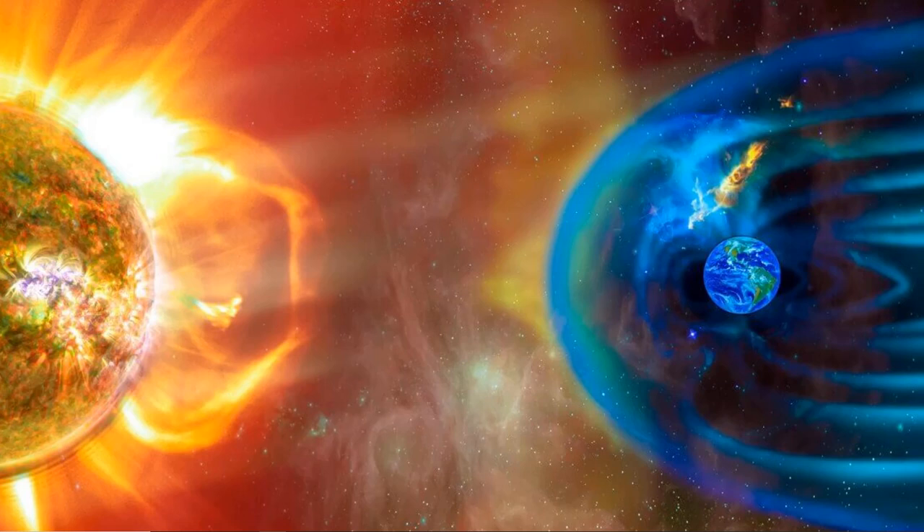The geomagnetic field on Earth prevents energetic particles, such as galactic cosmic rays, from directly interacting with the Earth's atmosphere. And we're looking at an artist's representation of that.